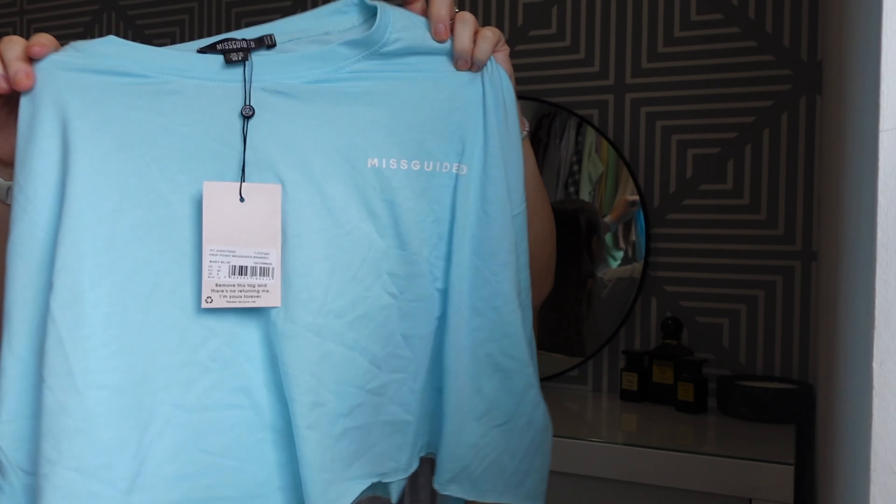And honestly, the material of this is so, so soft. It's such a nice material — I was really impressed. And I like that it's a drop shoulder so it looks a bit more baggy. It's like a proper drop shoulder.